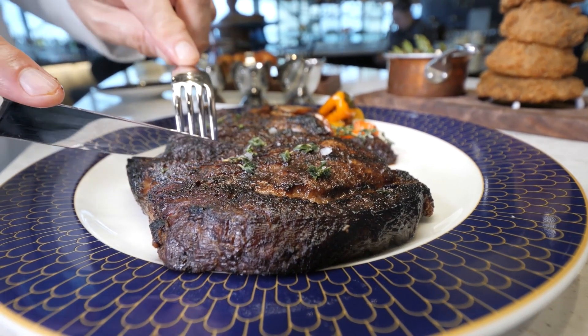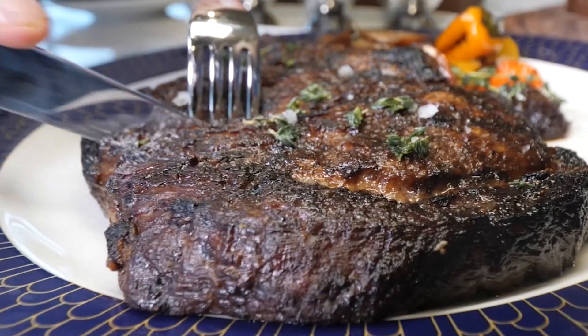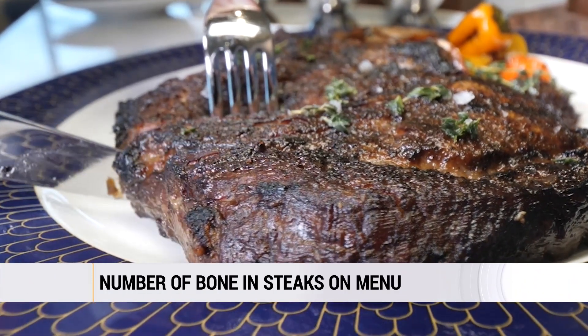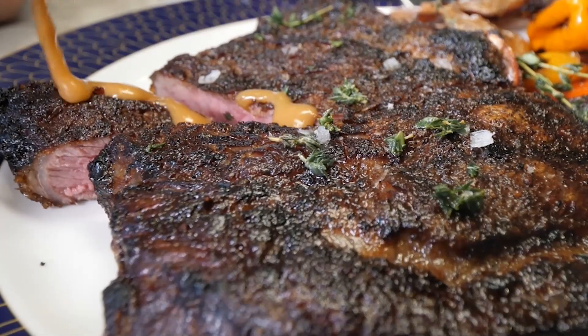The cowboy bone-in ribeye — great look, great feel. We have a number of bone-in steaks on the menu, which I love, because the bone enhances the flavor of the meat.